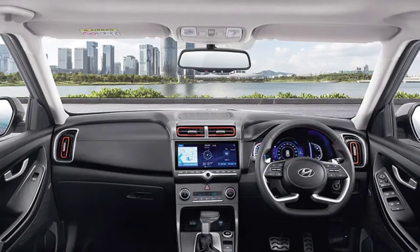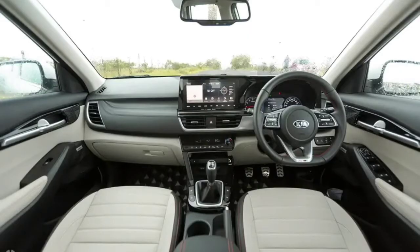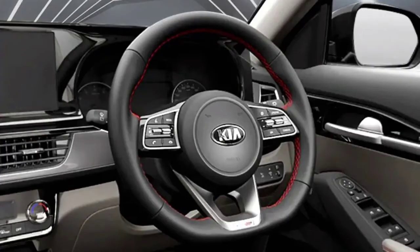The dashboard of the Creta is clean and has a great design. The touchscreen is easy to access and the steering wheel design also feels premium. Even though the quality of materials used is good, in some places you see a bit of shiny hard plastics. The dashboard of the Seltos has a more premium appeal with a lot of soft plastics even at the top of the dashboard. The touchscreen of the Seltos is placed above the dashboard and the instrument cluster is clean and clear.